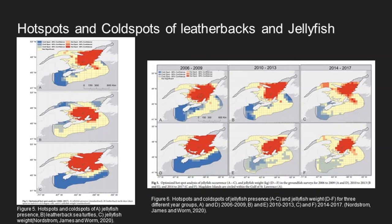The hot spots and cold spots for jellyfish presence and weight were also investigated, shown in figure six, with maps A, B, and C being jellyfish presence and D, E, and F being the weight. It was examined over 12 years, and where there were hot spots of jellyfish presence there were also hot spots of jellyfish weight.